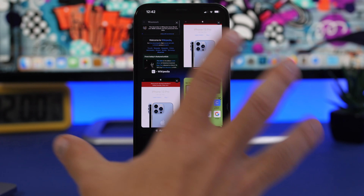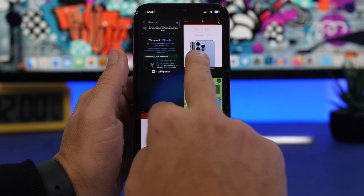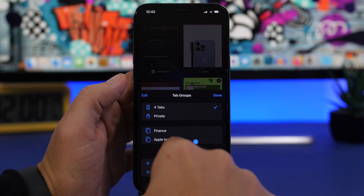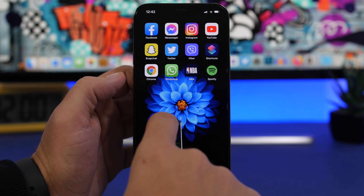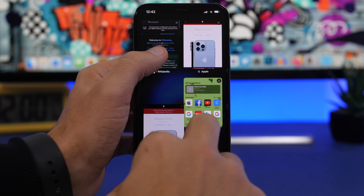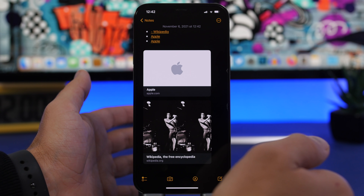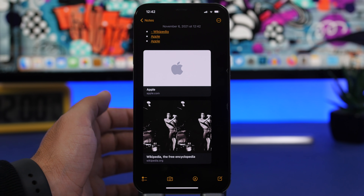In the iOS 15 tabs view, there's a new grid view that looks really good. You can drag tabs and select them just like icons on the home screen. From there, you can add selected tabs to another tab group, create a new tab group, or drag them to another app like Chrome to open them there. You can also drag them into Notes to save those links — just release them there and both tabs are saved, easy as that.